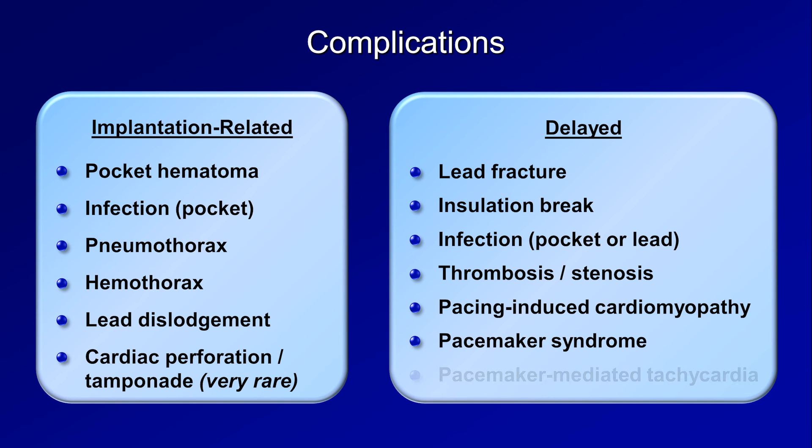The last complication is pacemaker-mediated tachycardia, or PMT, which occurs when the pacemaker interprets a pacing spike in one chamber as a native electrical impulse in the other. For example, a ventricular pacing spike sends a retrograde P wave back to the atria, which is sensed by the atrial lead as native atrial depolarization, triggering another ventricular pacing spike, leading to an endless loop. It looks like an atrial-sensed, ventricular-paced rhythm at or near the device's upper rate limit, also called the maximum tracking rate. Newer pacemakers use algorithms to detect the presence of this arrhythmia and to terminate it.